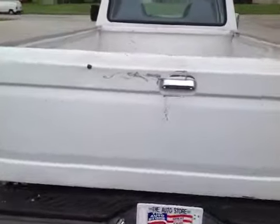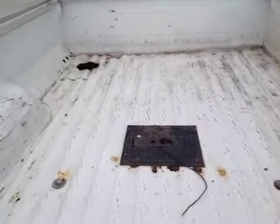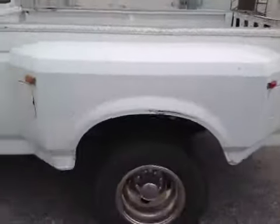A little dent on the tailgate. There is a hole in the bed. It does seem to have a hookup in the center for a fifth wheel. A little scrape on the side.